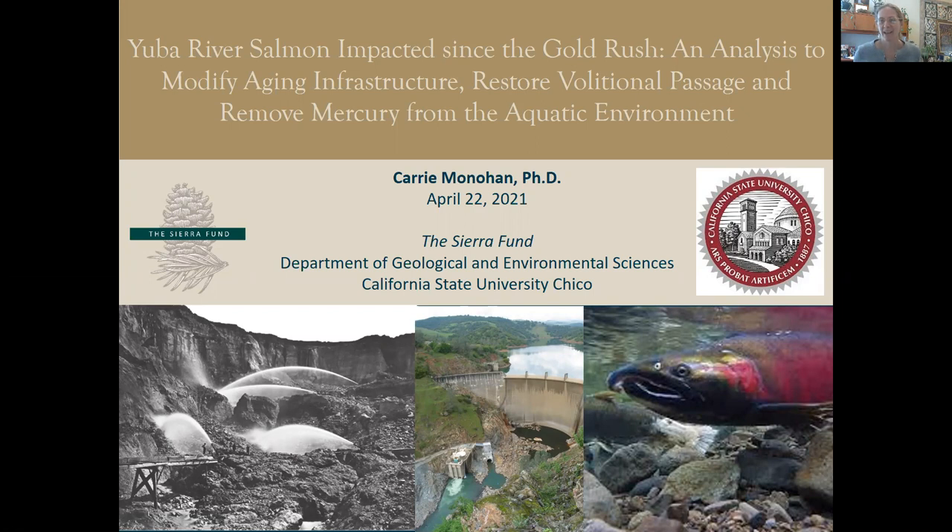Hello, my name is Carrie Monahan. I am the program director at the Sierra Fund and I am adjunct professor at California State University Chico in the Department of Geological and Environmental Sciences. The challenge that I'm here to talk to you about today is none other than restoring salmon habitat in the Yuba River.